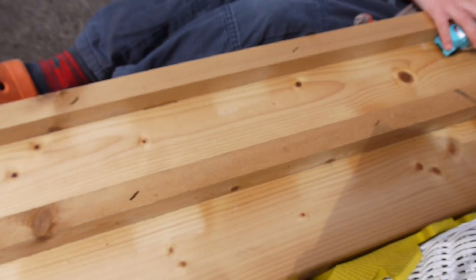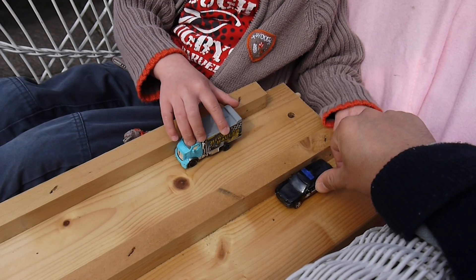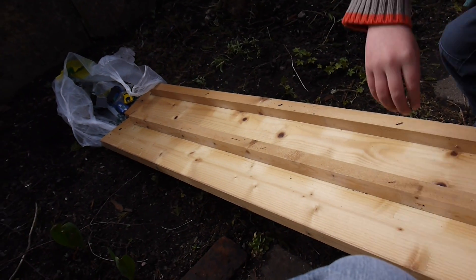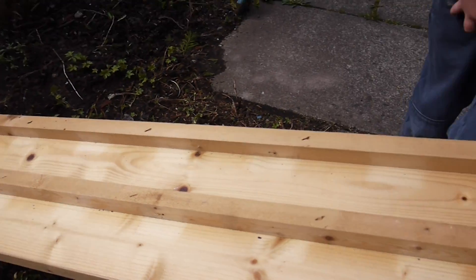Let's see, will I be the winner? Ready, get set, go! Oh, mine crashed as usual, and the Highway Howler won. Well done!